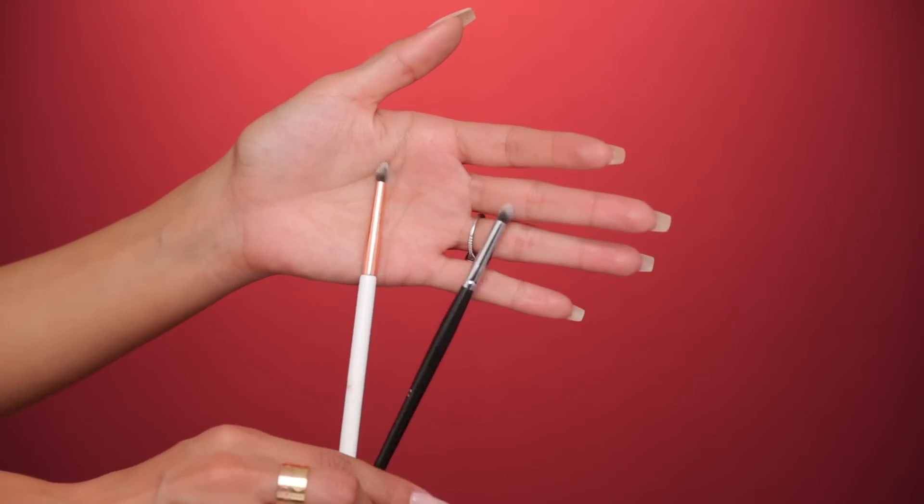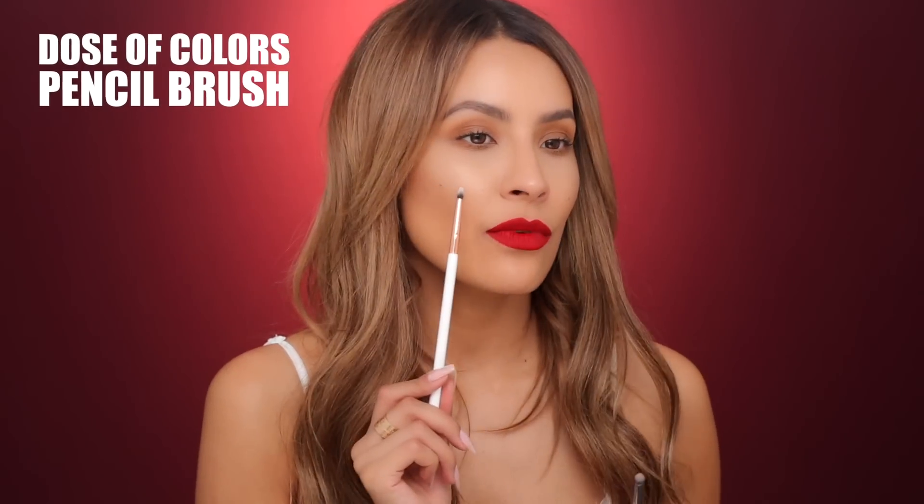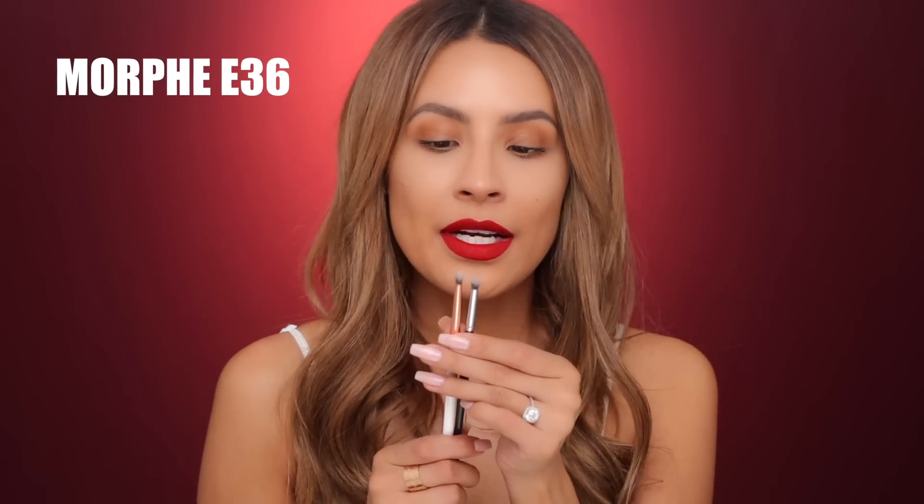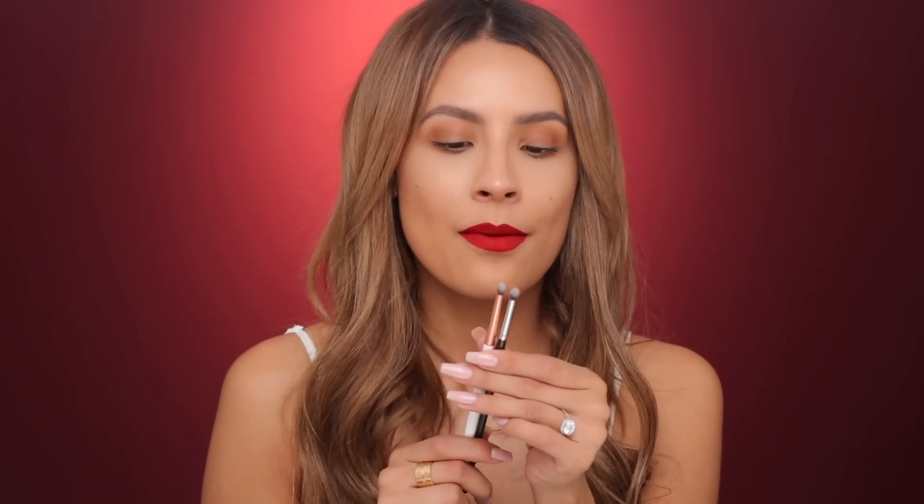Next I have two brushes I absolutely love — my go-to brushes when I smoke out my lower lash line. Must have, can't live without, absolutely need these. This one is by Dose of Colors — their pencil brush — and this is the Morphe E36. Very similar brushes. The Dose of Colors one is a little bit more narrow, giving you a more controlled application, and the Morphe one is a little bit fluffier for a more diffused application. It's nice to have both because depending on which I use for the under eye, I use the other for inner corner highlight.